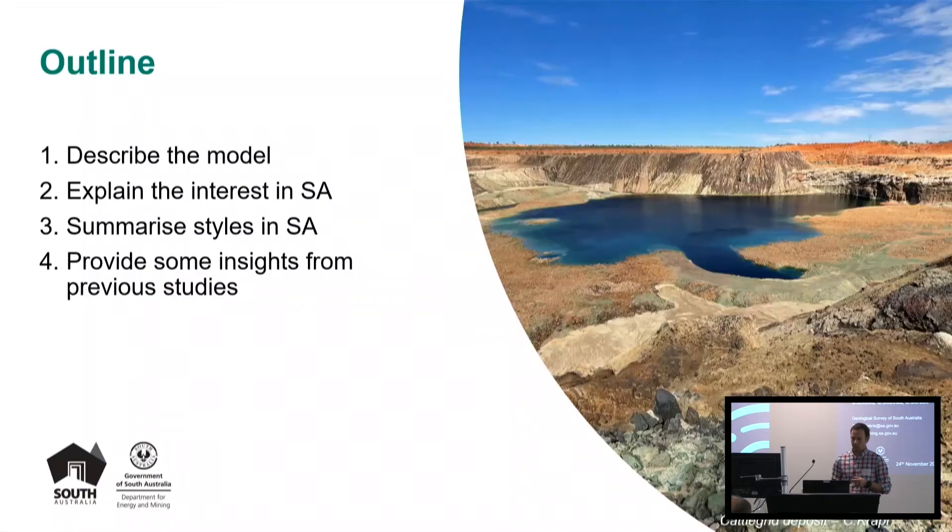In this talk I'll give you a bit of context, starting with explaining the model for sediment-hosted copper — the generic kind of model — explain why there is interest in South Australia, summarise the styles of mineralisation that we generally see in SA for these systems, and then provide a few insights from previous studies.